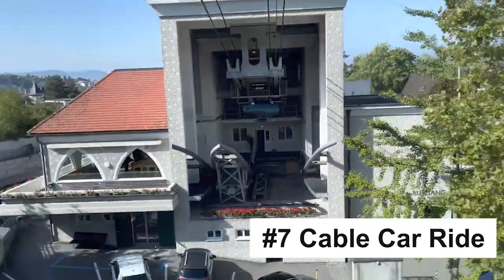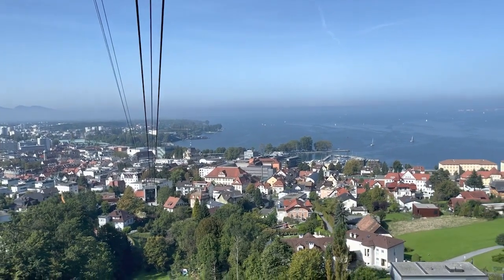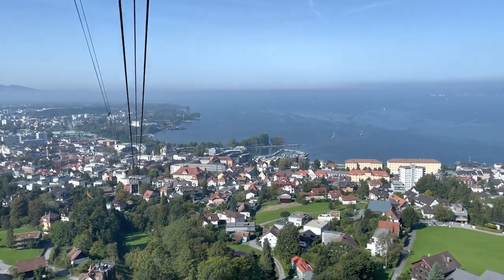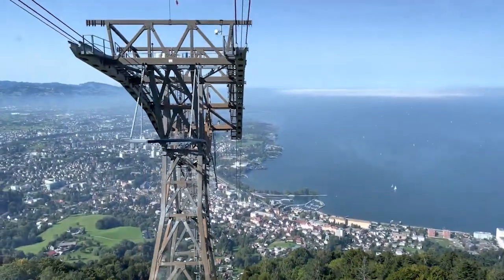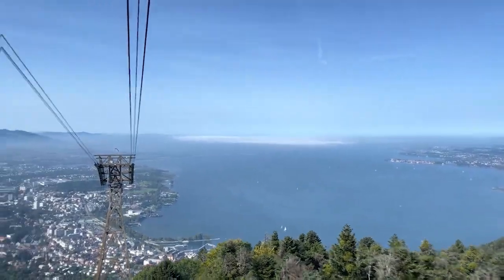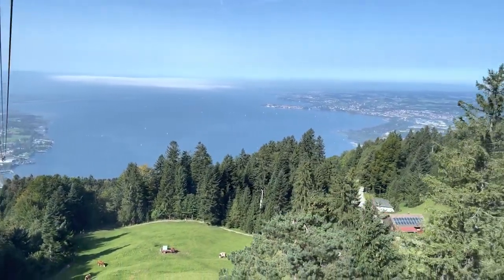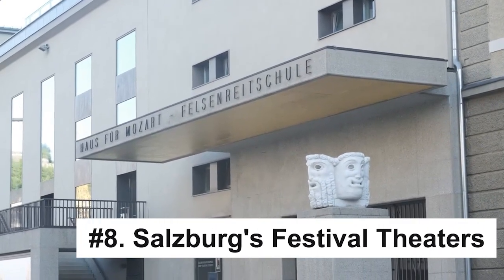Take the cable car to the summit of Untersberg for an unrivaled panoramic view of Salzburg and an exhilarating alpine experience. Located just a short distance from the heart of Salzburg, the Untersberg mountain range stretches across the border between Germany and Austria. The cable car ride to its summit, which rises to a height of 1,973 meters, is an adventure in itself. Over the course of the 10-minute journey, the landscape unfolds beneath you, offering breathtaking views of the alpine peaks and verdant valleys. Once at the top, you can soak in the sweeping vistas of the Salzburg Basin and the Rositten Valley. If the weather is clear, you might even catch a glimpse of the Hallstatt Glacier in the distance. The summit also offers various trails for hiking, and in winter, it becomes a paradise for skiers.